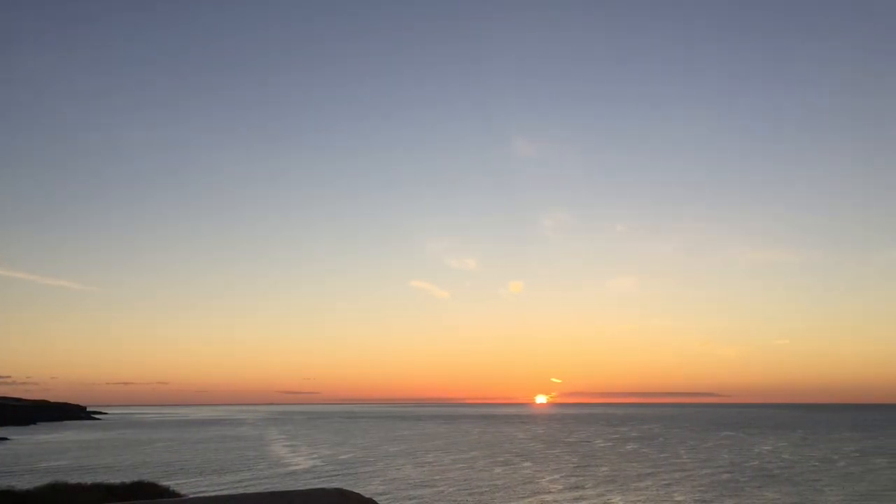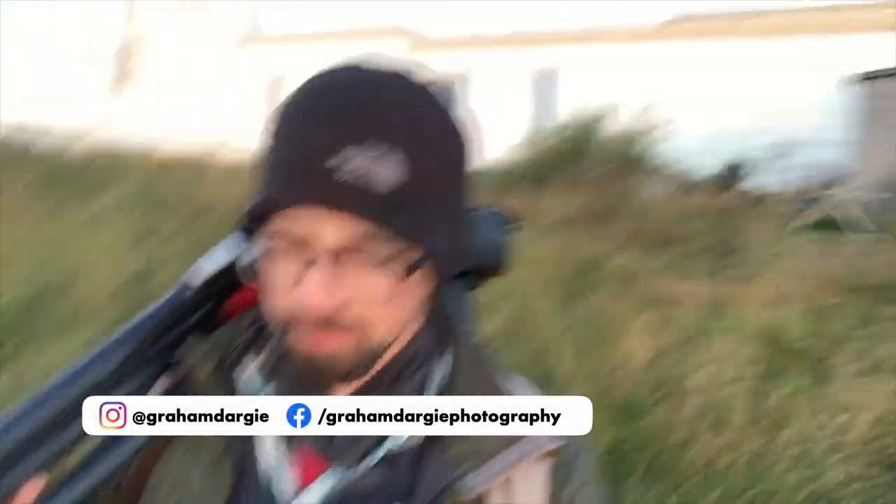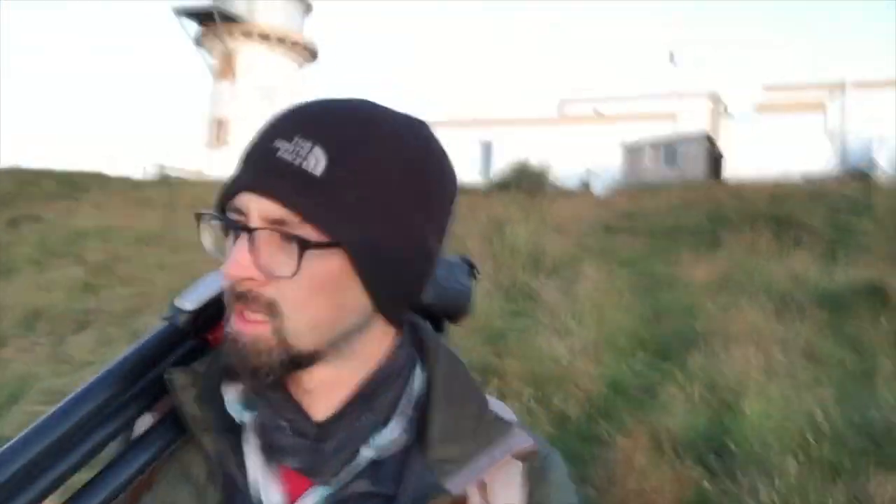Hi, it's Graeme here and I'm at Todd Head Lighthouse this morning. The sun is just rising there and I've got here a few minutes late but just about in time. I want to try and get a good shot of this amazing lighthouse which is just near Caterline, Cunef on the east coast of Scotland. It's a great spot.